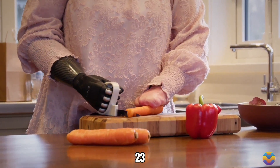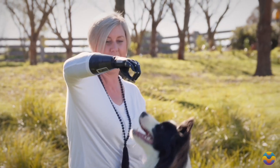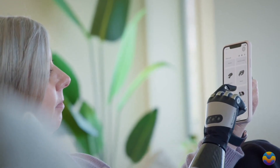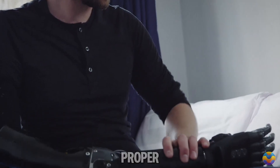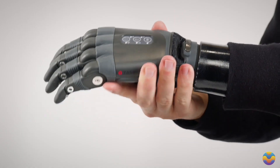Users benefit from 23 different grip patterns preloaded into the device, and it allows for comfortable resting of knuckles on surfaces. Powered by a standard battery, Tasca is built to last throughout the day and can function effectively for five years with proper care. The main development of this remarkable prosthetic is taking place in New Zealand.